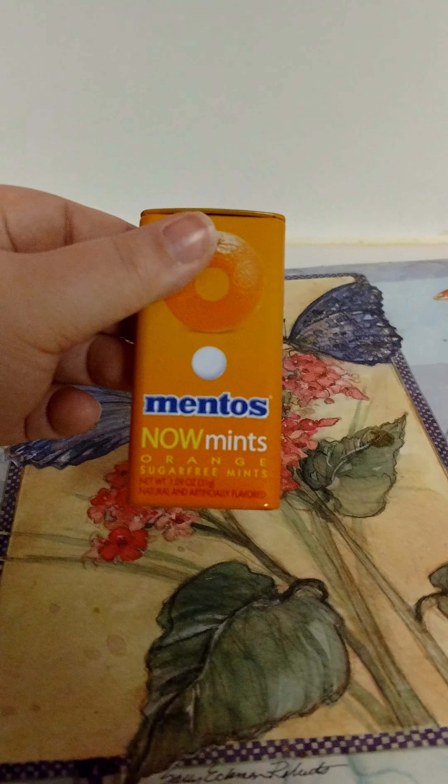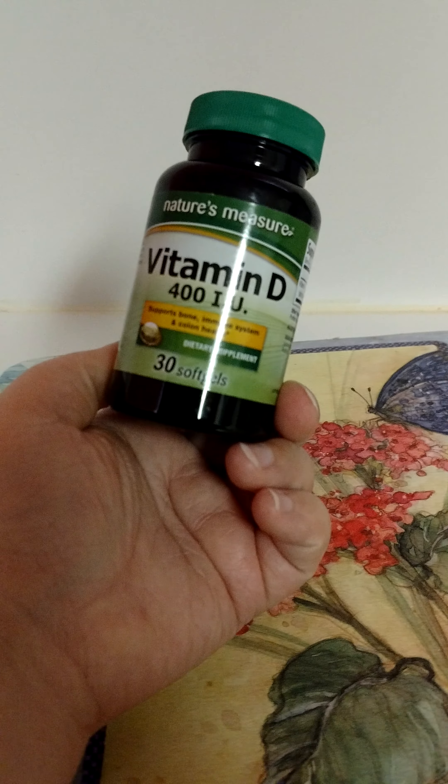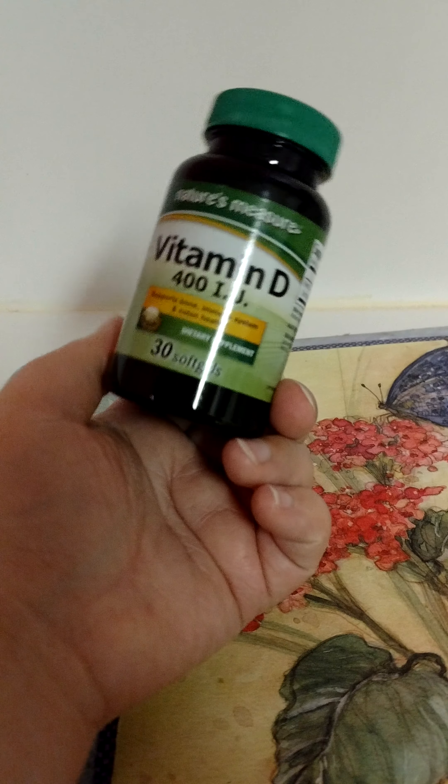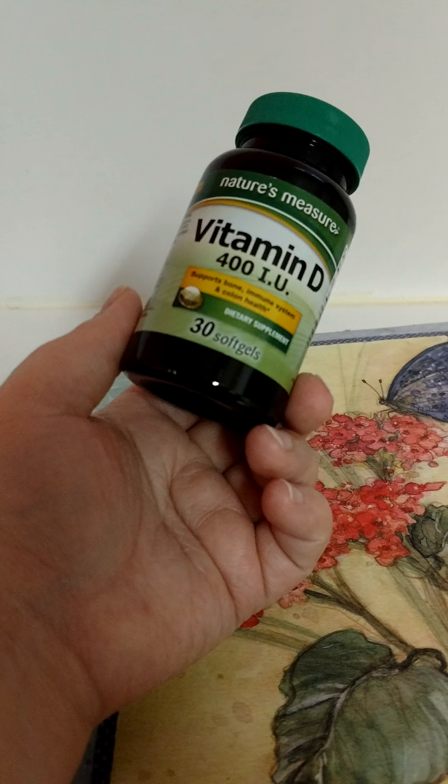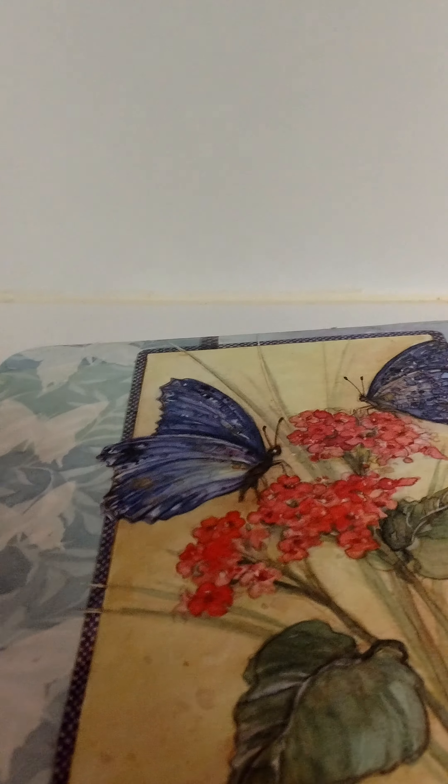Went through another Mentos Now Mints in Orange flavor. My mother also went through a Nature's Measures Vitamin D from Dollar Tree. She's deficient in Vitamin D, so those have been helping her.